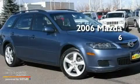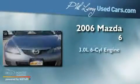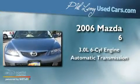This is a 2006 Mazda 6. It has a 3.0-liter six-cylinder engine and an automatic transmission.